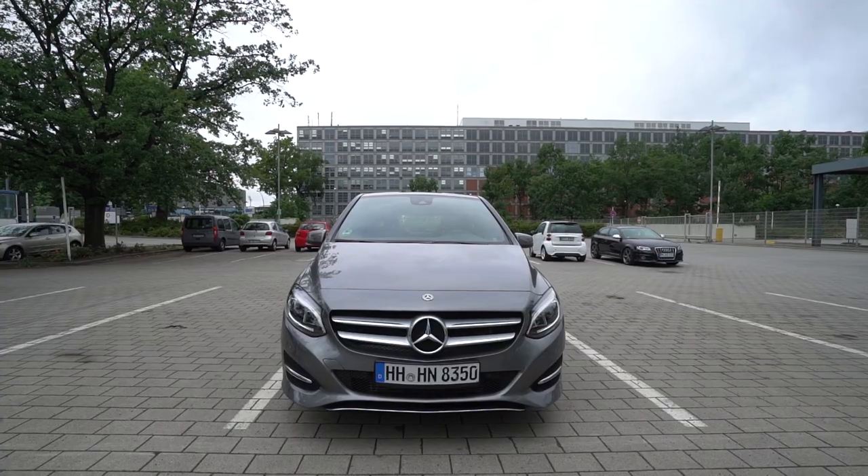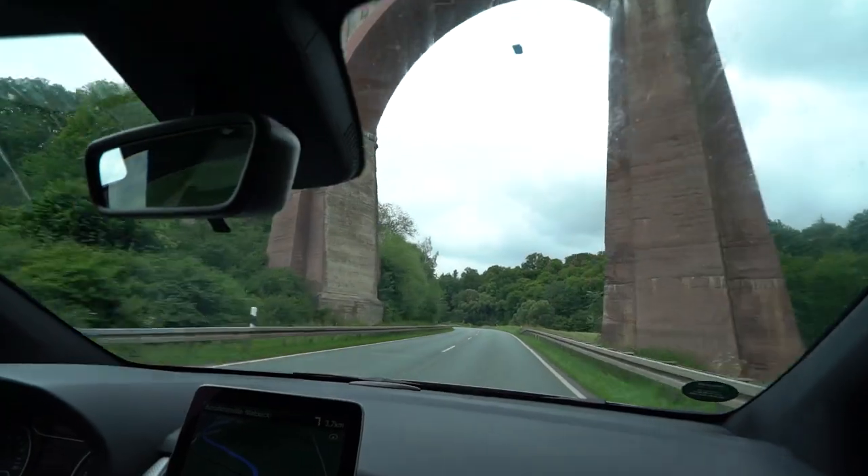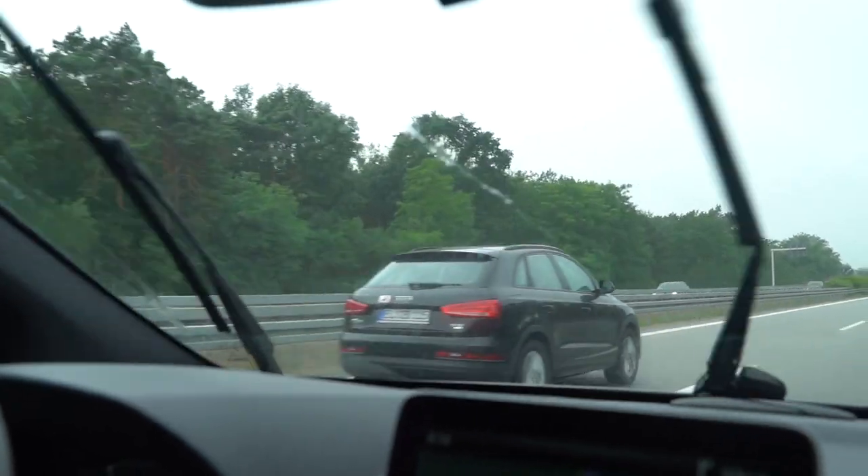So the first thing you need to do for your road trip is of course to get a car. Now when you get your car, you need to head out onto the German Autobahn, which is an experience in itself. The cars are coming past so fast.